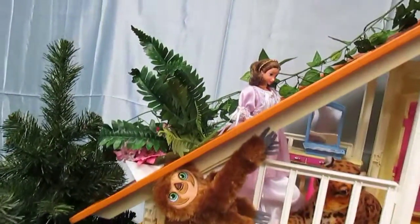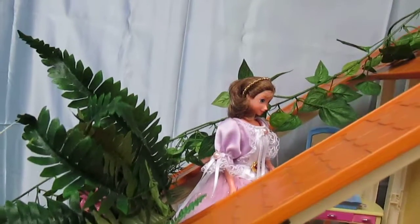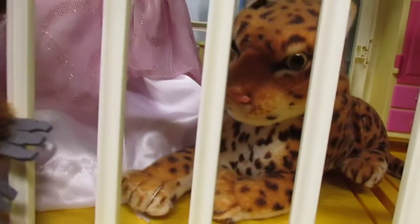Up above hangs a sloth resting in the shade of the house. Another Jane stands in the dressing room, wearing a one-of-a-kind gown. A leopard is resting there also, which was purchased at a second-hand store.